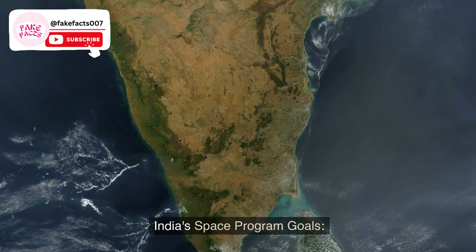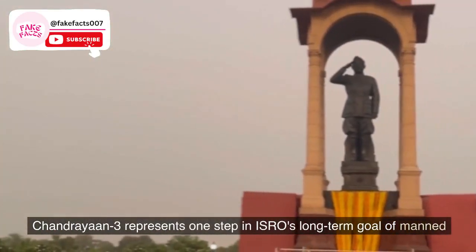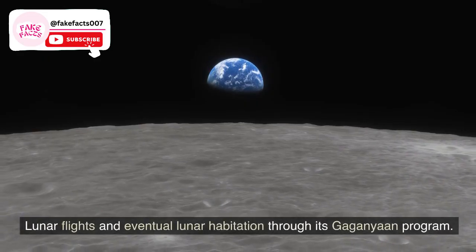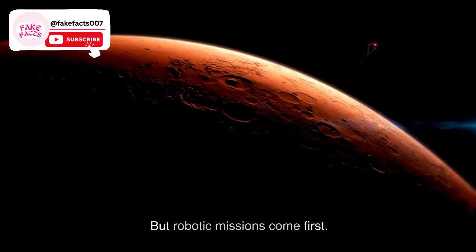India's space program goals: Chandrayaan 3 represents one step in ISRO's long-term goal of manned lunar flights and eventual lunar habitation through its Gaganyaan program, but robotic missions come first.